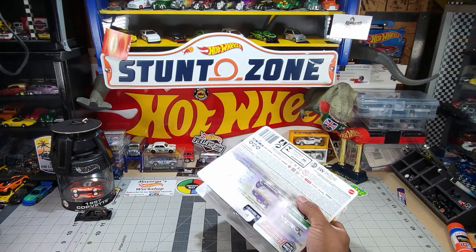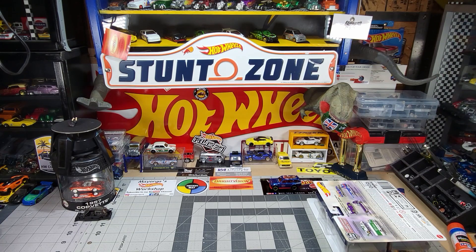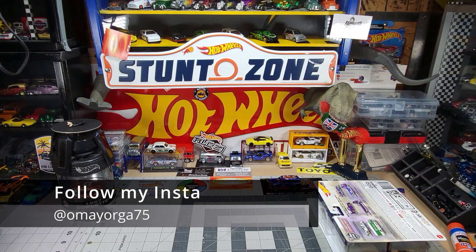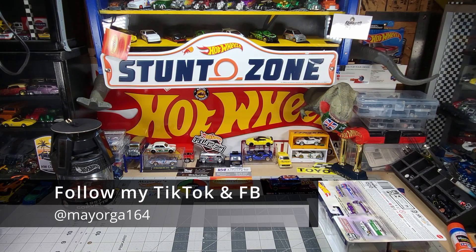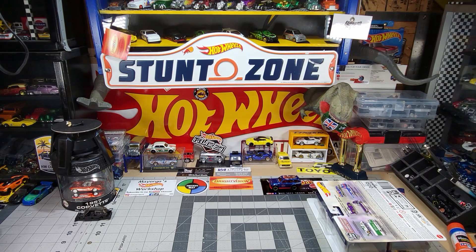Finally, after two and a half to three months, I got my Exotic Envy — two sets. I don't know what I'm going to do with them. Inbox me on my Instagram at omayorgas75, or Facebook and TikTok at mayorgas164. Let me know if you need a set of the Envy. I'd be more than happy to get rid of those two sets since I already have one from my prior video.